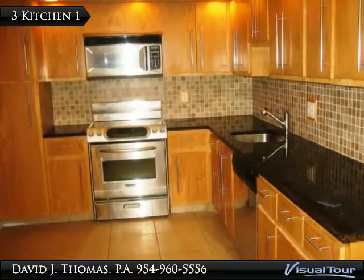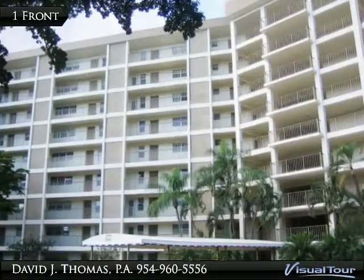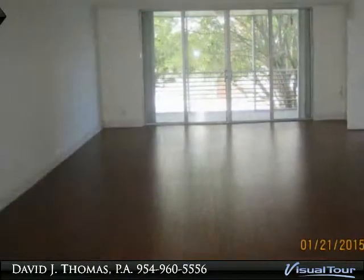Hello, happy to see you're here to enjoy the visual technology that Dave Thomas uses to promote his customers' properties in the most viable media. This tour is available for viewing on multiple websites and available to thousands of viewers per day.